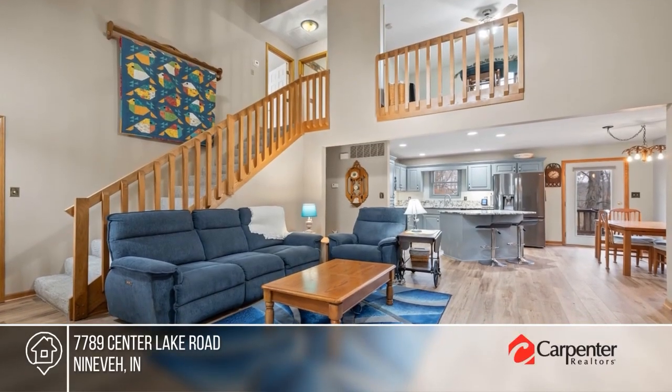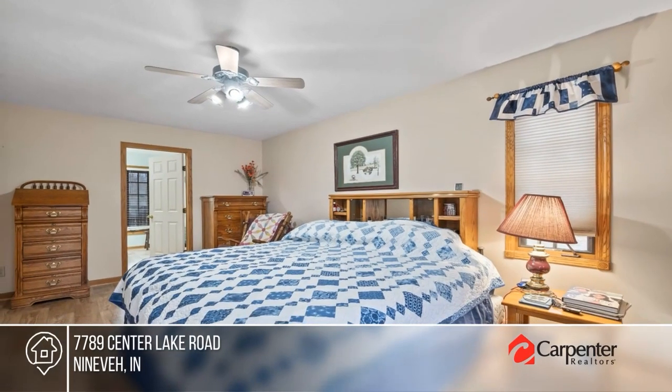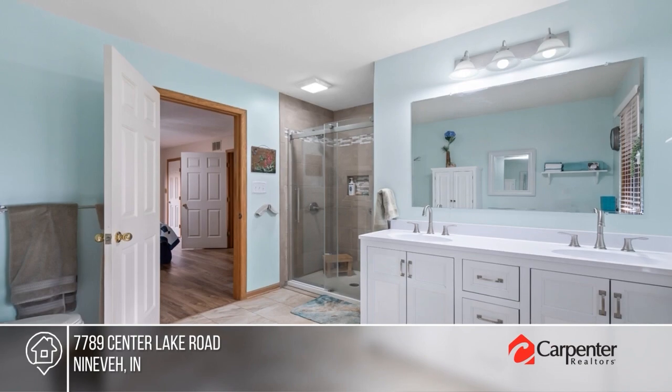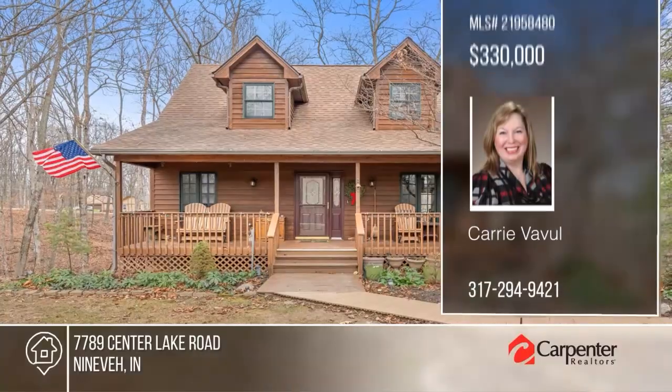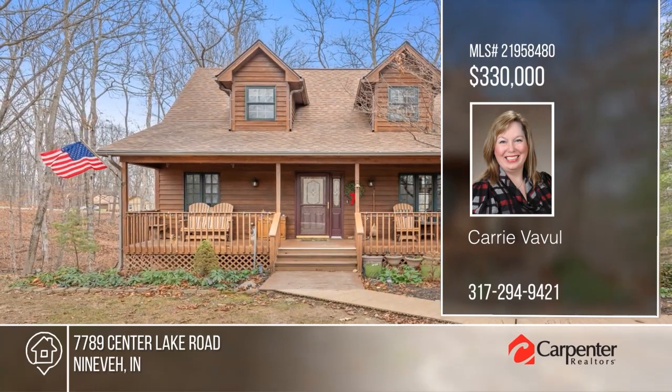Have you been looking for a rustic home in the woods? This well-maintained home offers new vinyl-plank flooring on the main level, an updated kitchen with granite countertops, and three bedrooms. Enjoy a double lot, a huge back deck, and access to two of the area's finest lakes. Your new home is just a phone call away—call Carrie Vaville for more details.